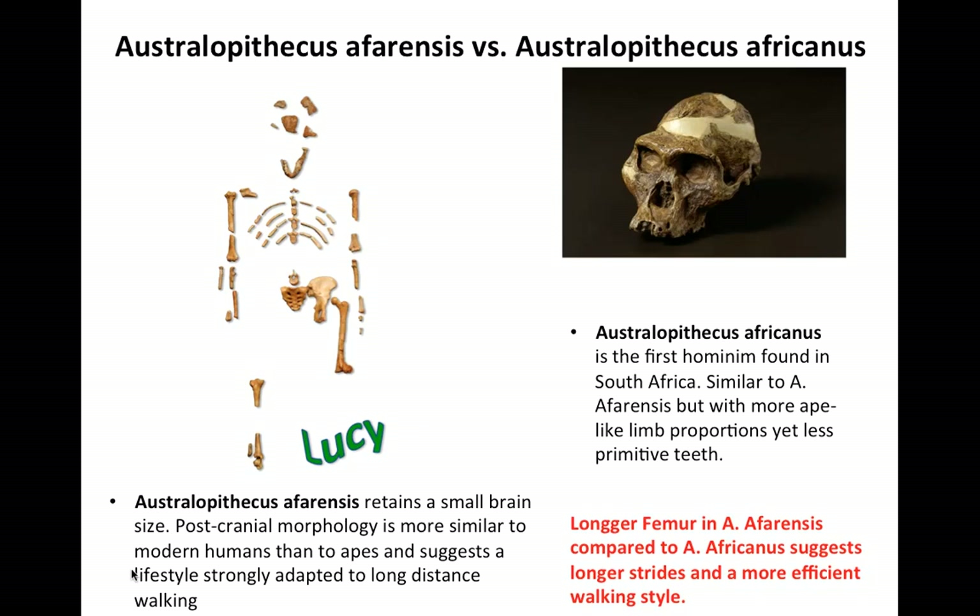Australopithecus afarensis has a longer femur than Australopithecus africanus, and should have been able to walk longer distances for a prolonged period of time. Post-cranially, its morphology is more similar to modern humans than to apes, and suggests a lifestyle strongly adapted to long-distance walking. However, its brain size is more comparable to other primates.